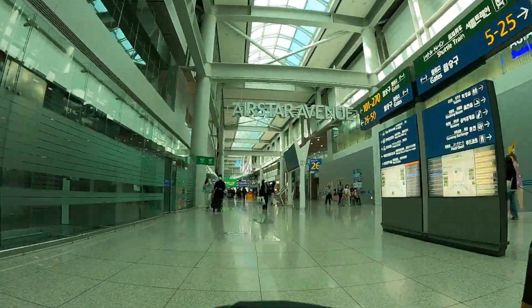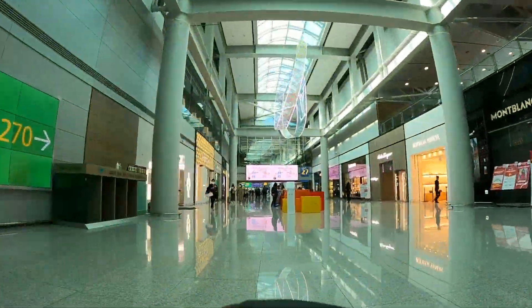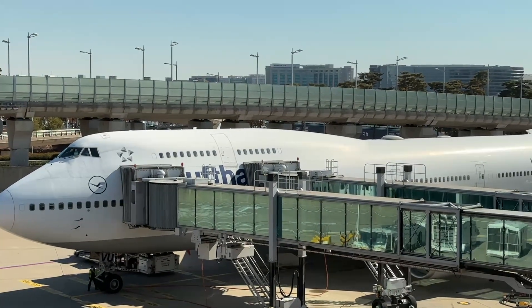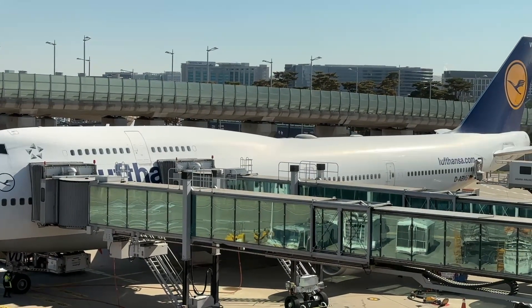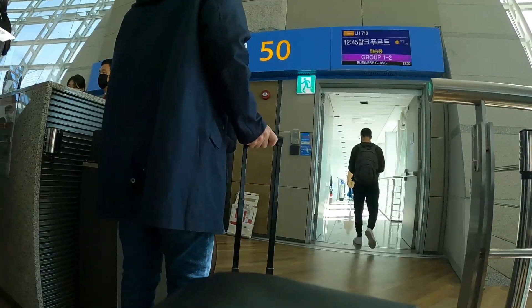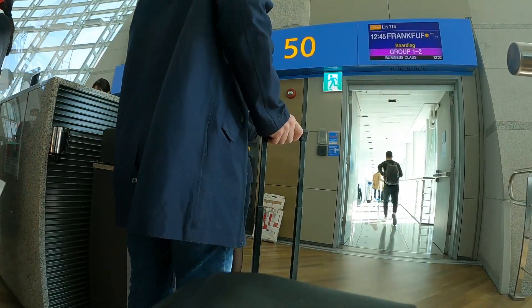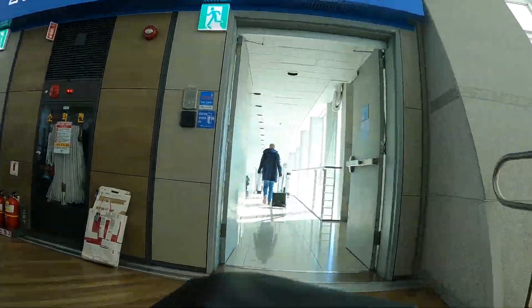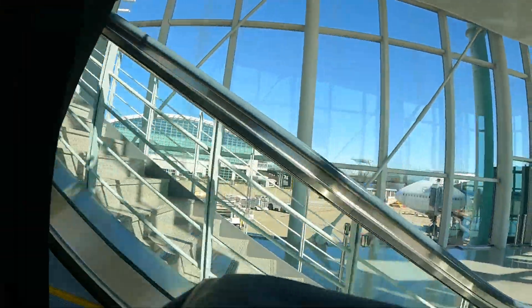After enjoying the lounge, we made our way to the far end of the terminal and caught a glimpse of the beautiful Boeing 747-400 that would take us to Frankfurt. Lufthansa still flies both the 747-400 and the 747-8, the latter being the much newer aircraft that is also equipped with first class. The dash 400 variants are much older and only offer economy, premium economy, and business class.